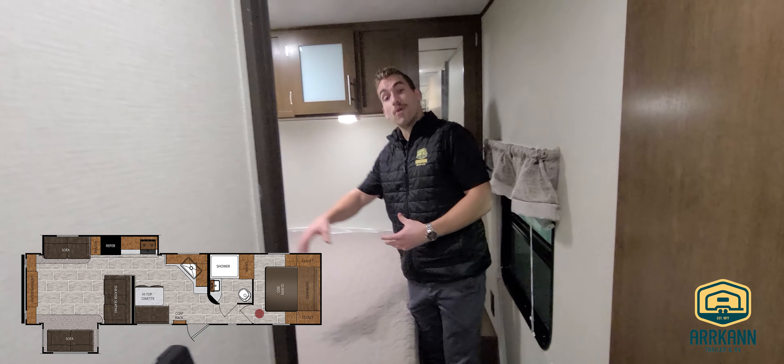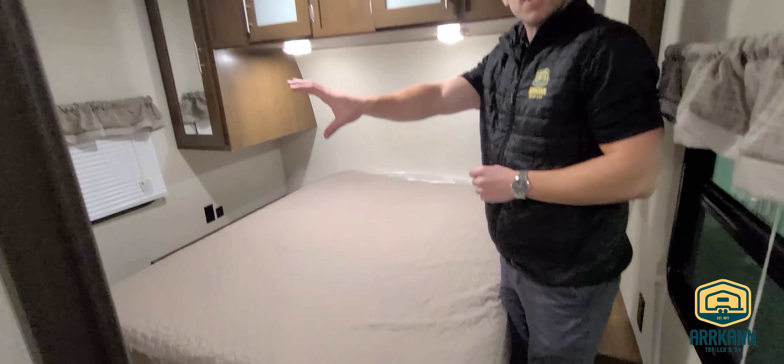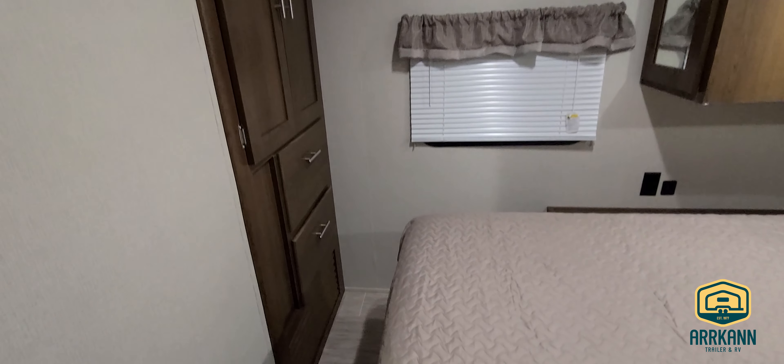As we make our way into the master bedroom, we do have a private entrance where we've got our walk-around island queen bed with mirrored wardrobes on both sides of the bed. And then a great feature just at the foot of the bed — we've added in a secondary wardrobe area with two large pull-out drawers and a great hanging area for all your shirts, coats, sweatshirts, anything along those lines.